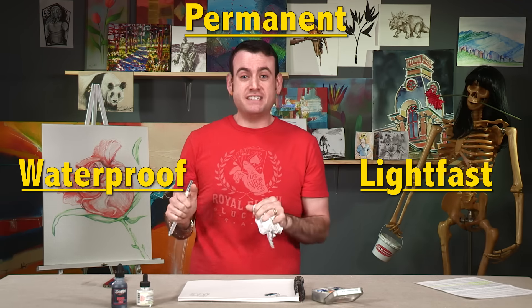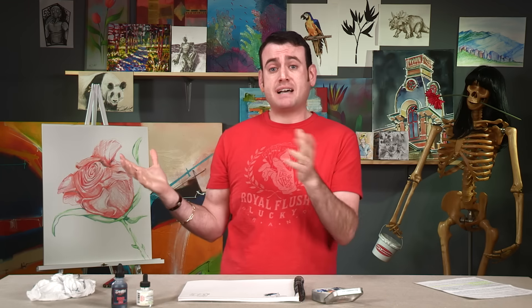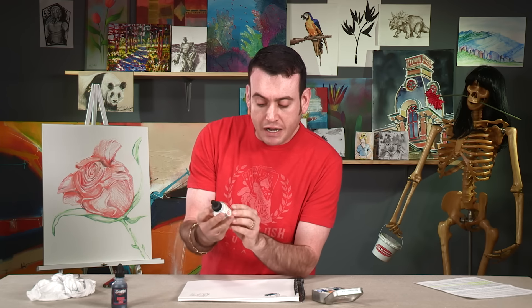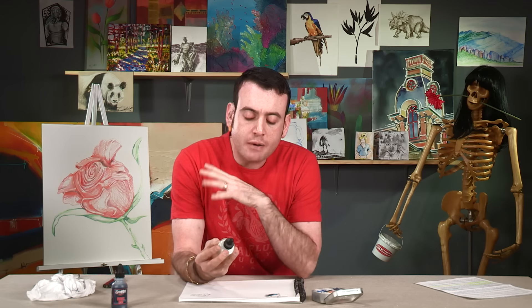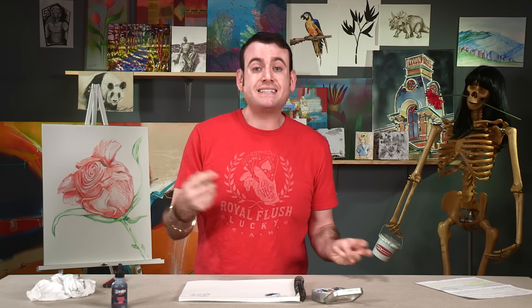There are two sides to that permanence coin. I remember going to our store a few years ago — aqua cover is basically like white-out for watercolor paper, and right on the jar it said permanent. Then I saw a big sign next to our aqua cover that said, "Sorry folks, aqua cover is not permanent." Aqua cover is permanent in the fact that it does not yellow over time, but it is not permanent in the fact that it will re-wet once it's dry.